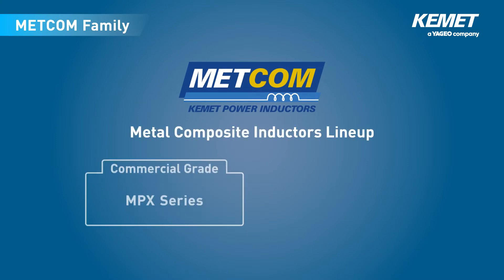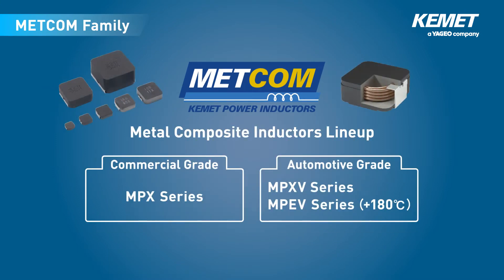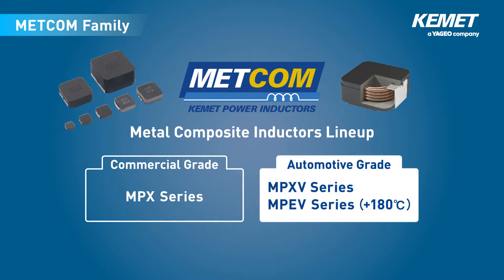KEMET's METCOM Metal Composite Inductors are available in several series that cater to automotive, consumer, and other applications. Here we introduce two series for automotive applications: the MPXV series, which conforms to the AEC-Q200 reliability standard for automotive electronic components, and the MPEV series, which offers enhanced heat resistance.